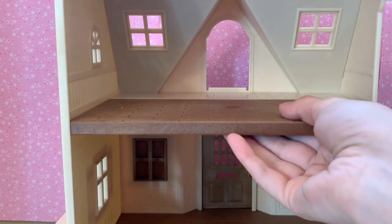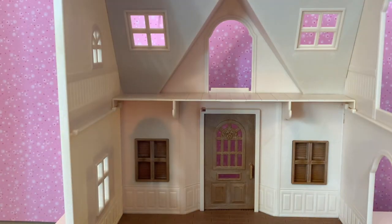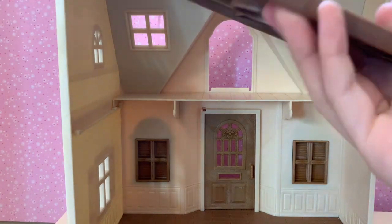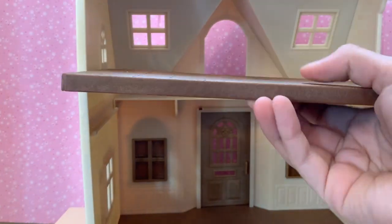That looks really cool. So this is the big floor. Even if you don't have the floor up, you still have a little loft space. That's cool. Let's stick that back in here — I'm not making this easy for myself.